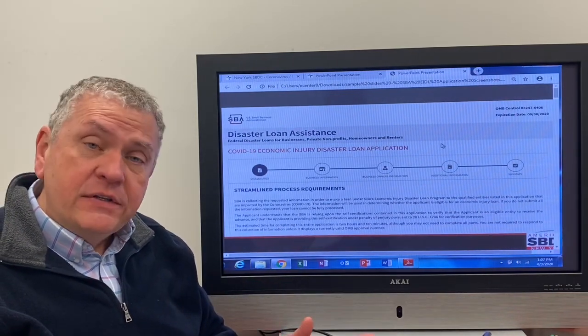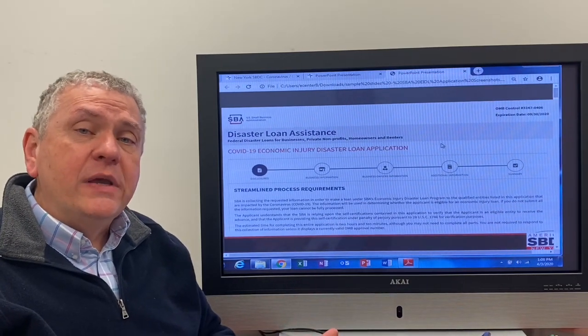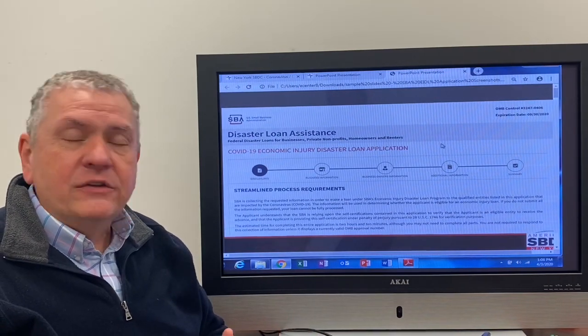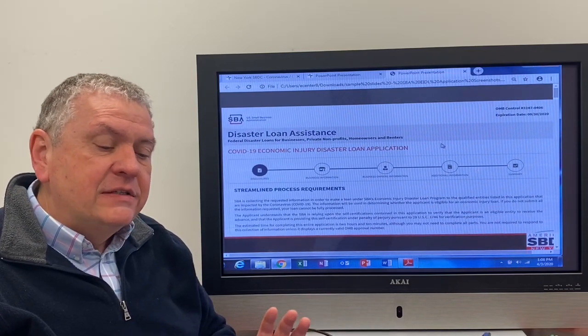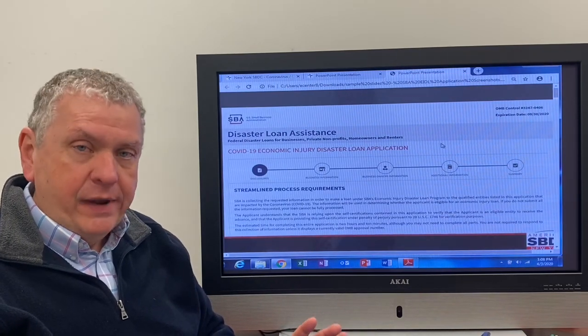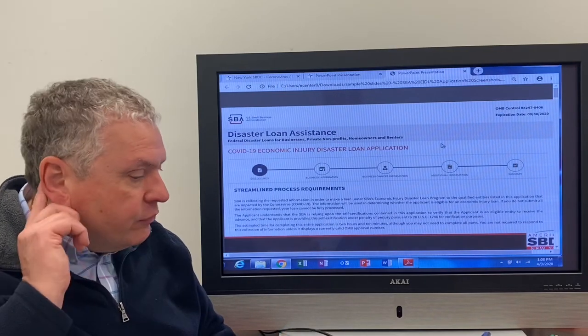It's really very simple. Earlier this week — this is April 3rd — the SBA revised their application. It's super simple, it's only three pages. And part of this is access to an emergency $10,000 grant. We'll talk a little bit more about that as we go through this.